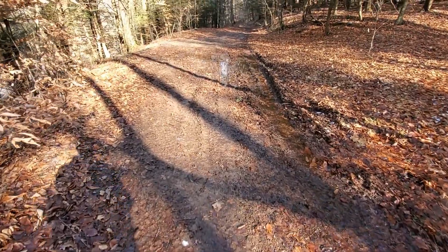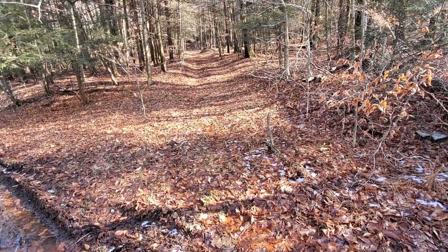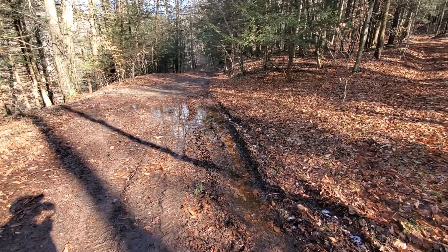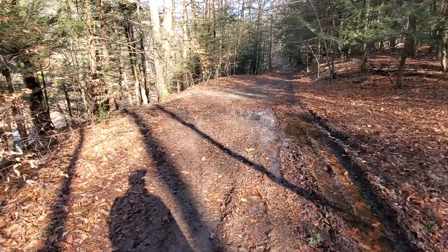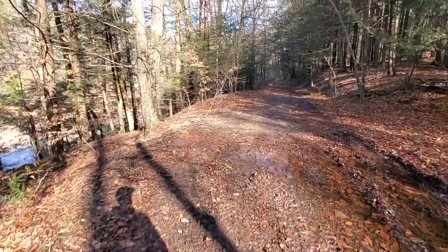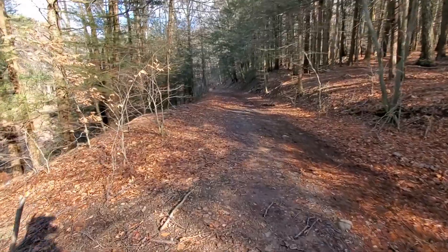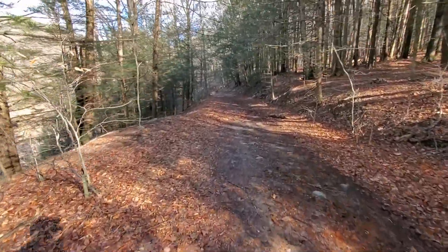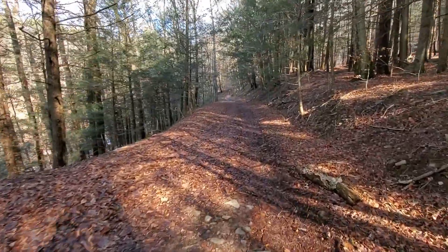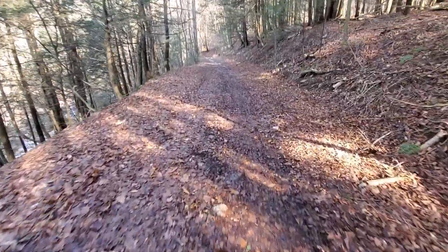Coming up on a section of muddy trail here — we could go up or we can go straight. The creek is to the right, but I think I'm going to keep going straight for a little bit more. And if this is wrong, we're just going to have to retrace our steps a little bit and get back to the spot here. I think I'm going to take this way for right now — hopefully that's the right decision.